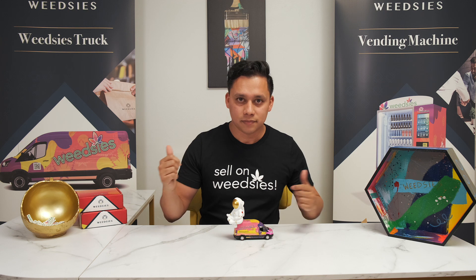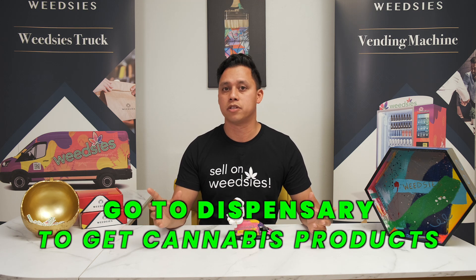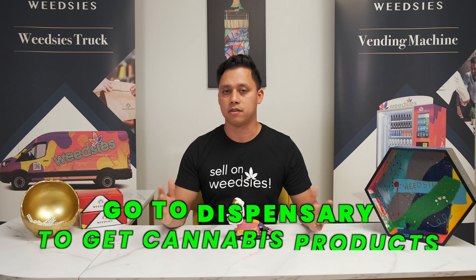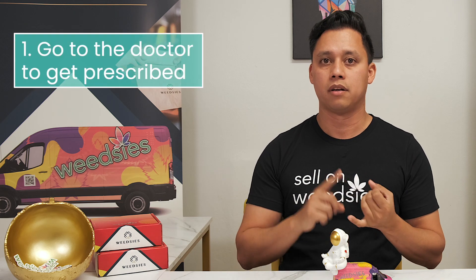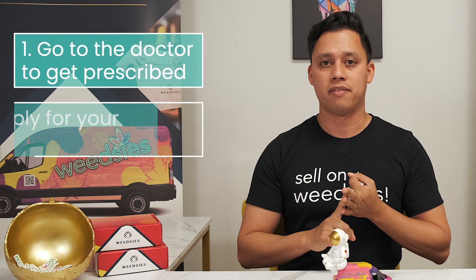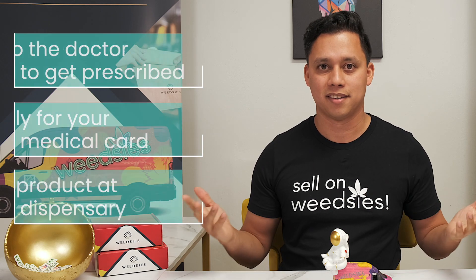So you go into the dispensary, you get your cannabis products, and also some states limit the amount of products that you can get in a month, so be sure to look out for that. Just to recap: go to the doctor, get prescribed, apply for the card, go to the dispensary, get your product. And that's it. The state actually says you can get cannabis for your medical condition.